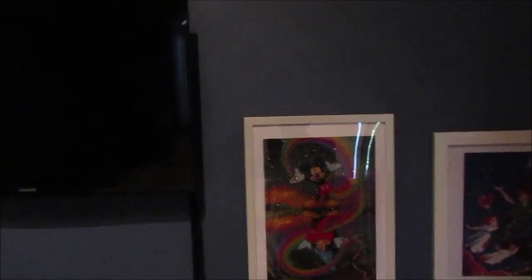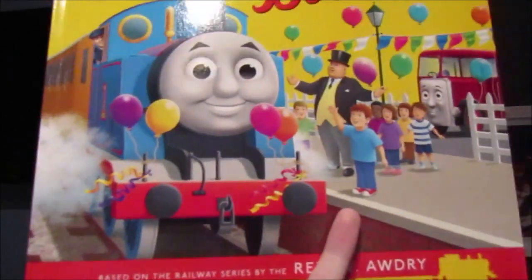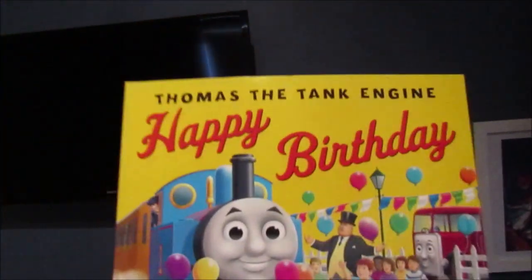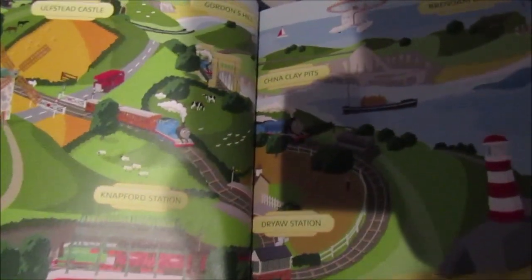The first one I received is one of the Thomas the Tank Engine books, which is called Happy Birthday. It was given by a great friend of mine who bought it from David Jones along with some other children's books, which had some Thomas ones. This is the front, spine, and the back. It's got some gorgeous artwork, and she even left a little tag message saying 'For Kieran, happy birthday.' You can see there's a little map of the island of Sodor, showing each location — the stations, the sheds, Ulfstead Castle, the China Clay Pits, Gordon's Hill, and Brendam Docks. I absolutely love the artwork of this book.